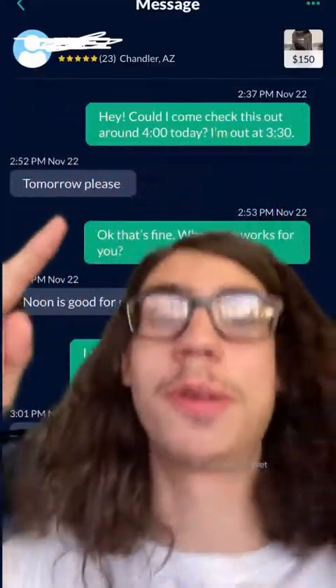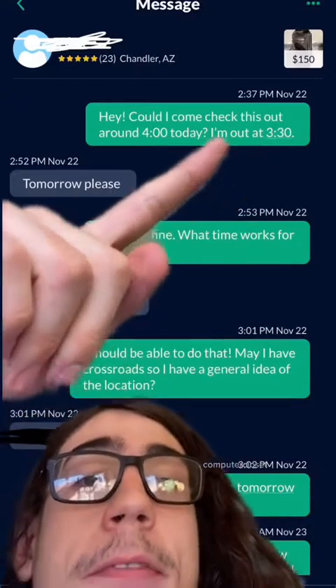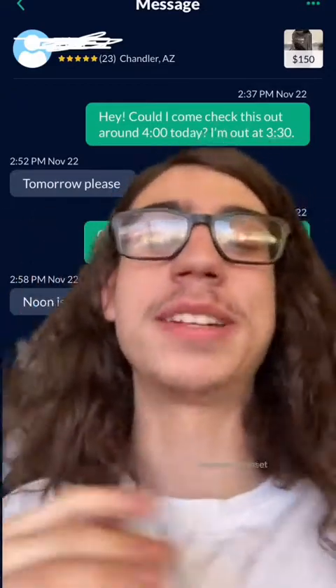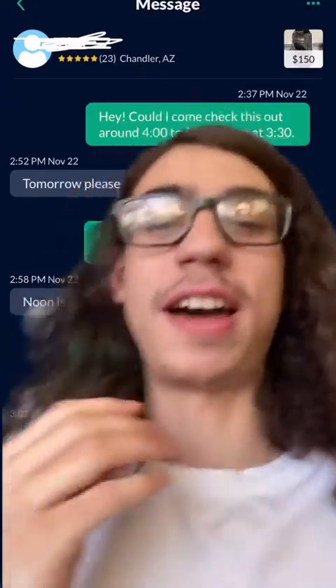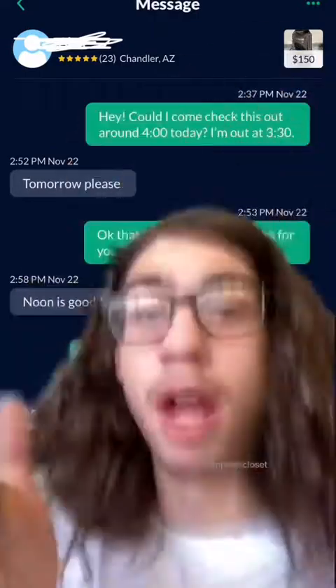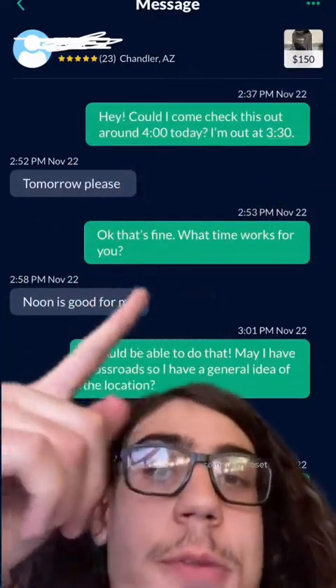I was actually at school when I texted the seller. I asked if I could come pick it up at 4 that day since I'm out at 3:30, and he said tomorrow. I got a little stressed because I knew there were like 1.75 billion people trying to get this computer — I mean, it's an Alienware for $150. So I asked what time works best for him.